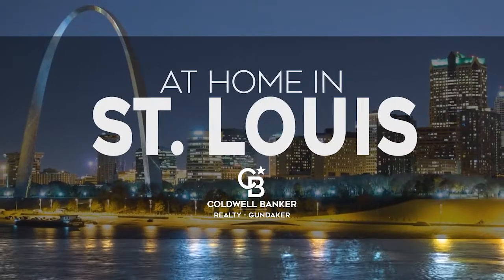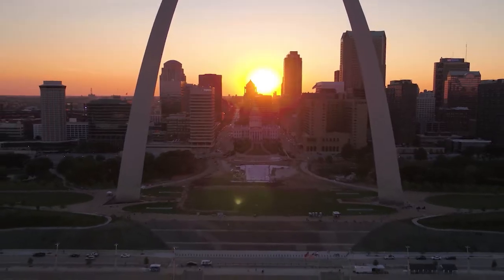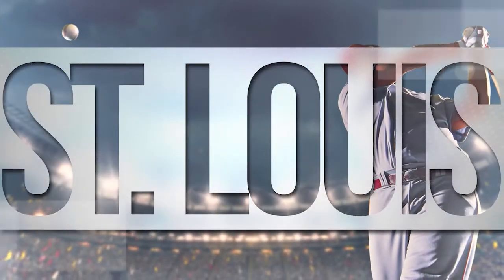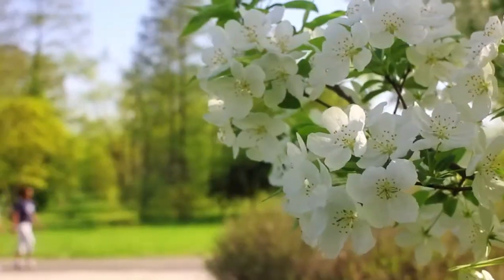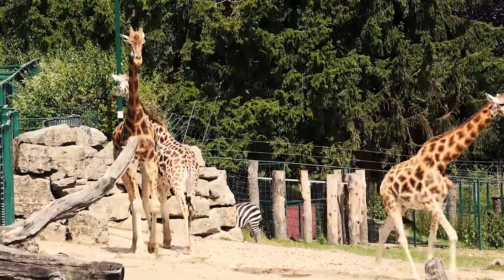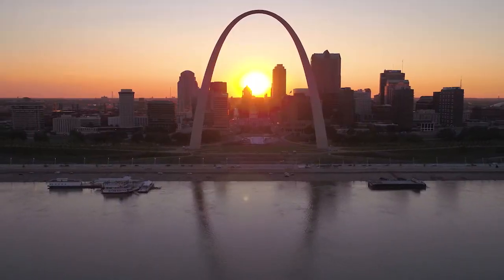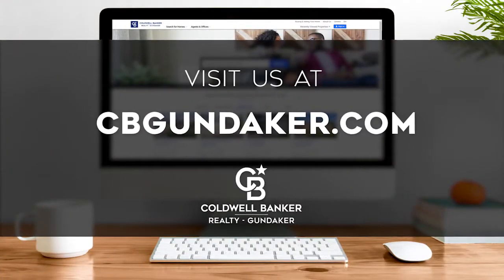Welcome to At Home in St. Louis. Today we're taking you on an exclusive tour of beautiful properties throughout the region. St. Louis is an amazing place to call home, from its iconic Gateway Arch and thriving sports scene, to its family-friendly activities, vibrantly distinct seasons, and gorgeous scenery. Every Sunday at 10am, we invite you to view a selection of homes available for sale in this unique setting. If you have any questions, please be sure to visit us online at cbgundacre.com. Now are you ready to tour some incredible properties? Let's get started.